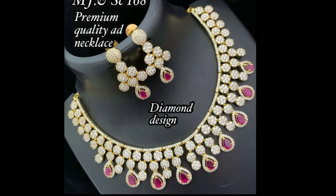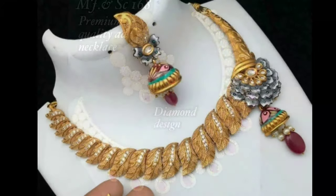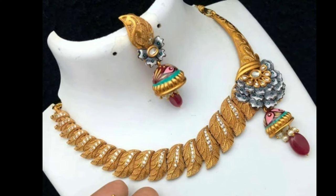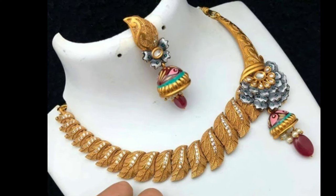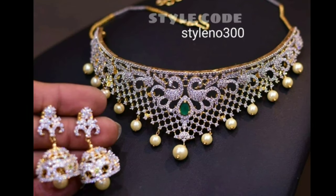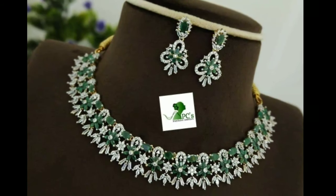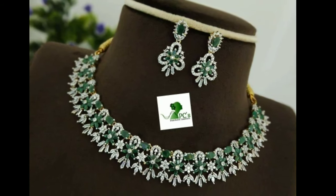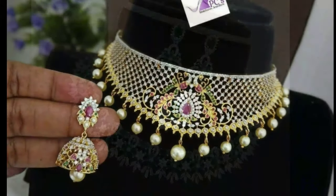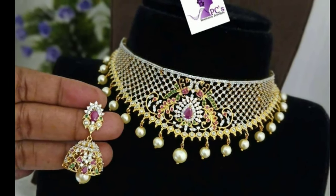Gold choker necklace designs play an important role in completing a bridal look. In fact, it is the most important piece of jewelry a bride wears in many ways. There are times when you just need to wear a choker necklace and you are good to go with your bridal look. The ideal scenario to wear just a choker necklace is when you are wearing a heavy blouse with multiple embroideries.